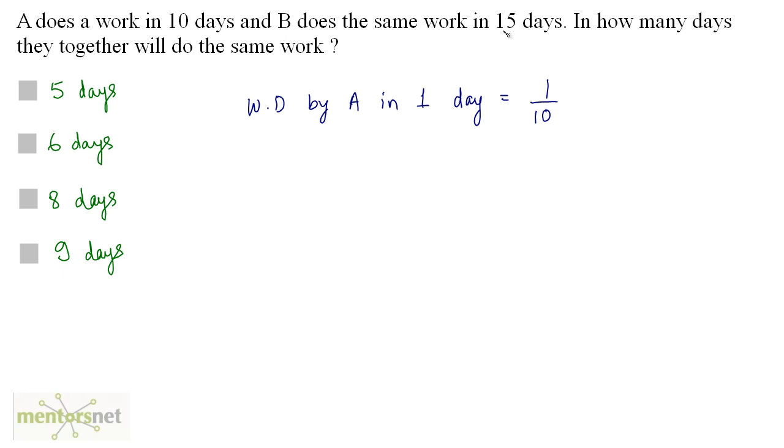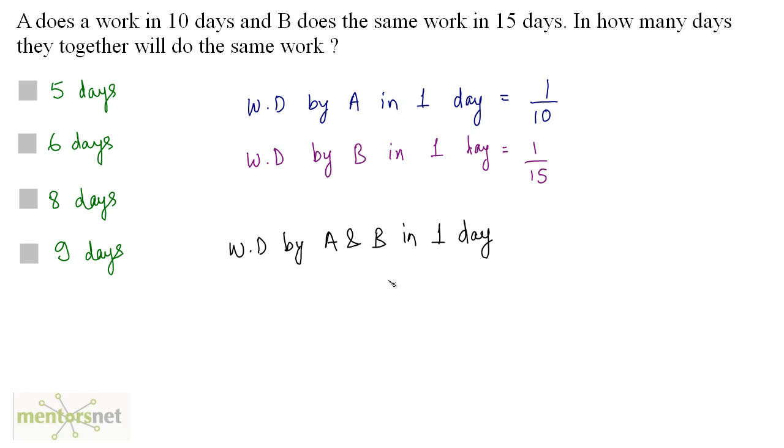B does the same work in 15 days, so the work done by B in one day is equal to 1 by 15. We can calculate the work done by both A and B in one day — it is the addition of these two works. So 1 by 10 plus 1 by 15 equals 5 by 30, which is 1 by 6.